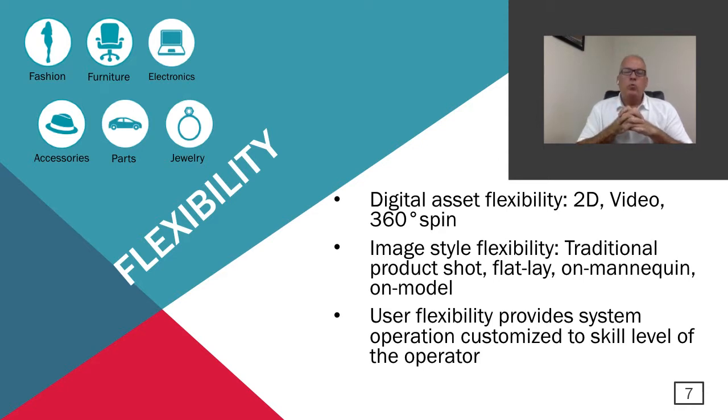The last subject on why automation is flexibility. Automation provides the flexibility to create different types of digital assets — whether traditional 2D images, multi-angle images, video, or 360 spin presentations. And not only the type of digital asset, but the image style: traditional product shots, flat lay, on mannequin, or on model. The flexibility also extends to the type of operator you want to run these systems — having a customizable interface based on the operator's skill set is very useful and provides much more overall flexibility.